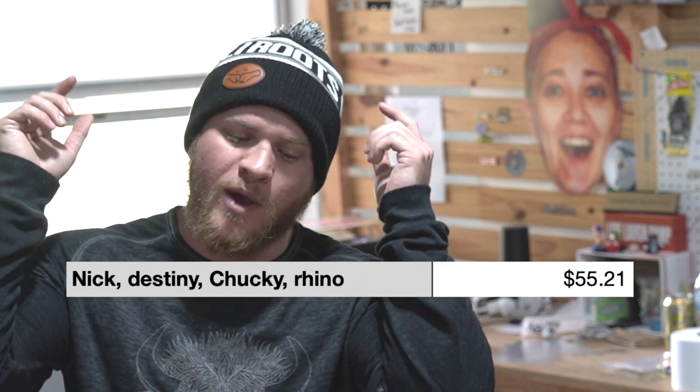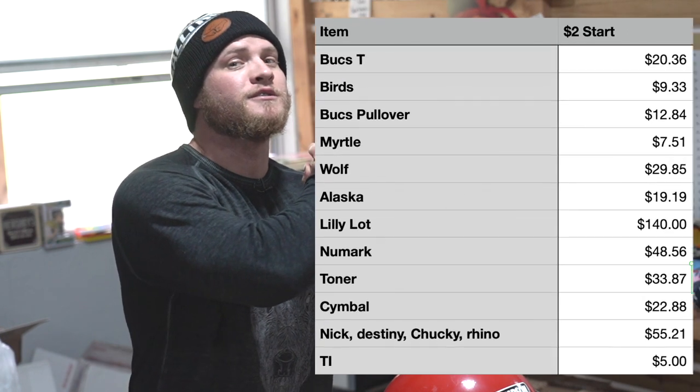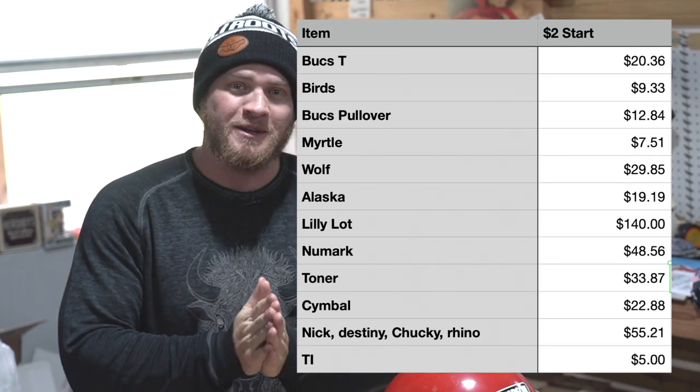Speaking of chipping away, those four shirts we sold on whatnot yesterday — after fees, shipping, and all that, we're left with $55 and 21 cents. Add that to the total and we now have roughly $400 to go and spend at garage sales this weekend. Let's go garage sale — go ahead and estate sale.